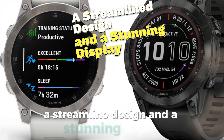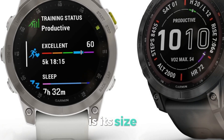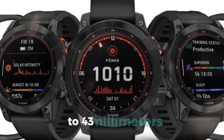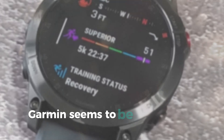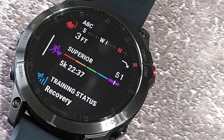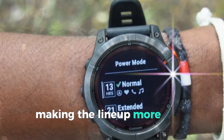A streamlined design and a stunning display. One of the most noticeable changes to the Fenix 8 is its size. The case diameter is increasing from 42mm to 43mm, bringing it closer in size to the Fenix 7X. Interestingly, Garmin seems to be simplifying its naming scheme by dropping the S designation altogether, so the Fenix 8 will essentially replace the Fenix 7S, making the lineup more user-friendly.